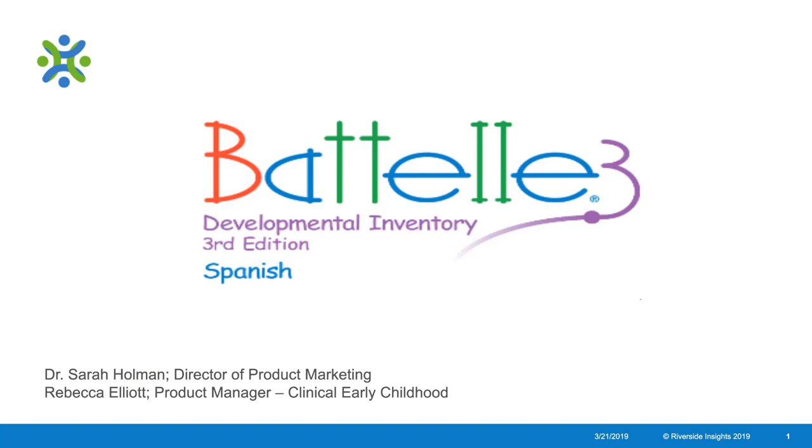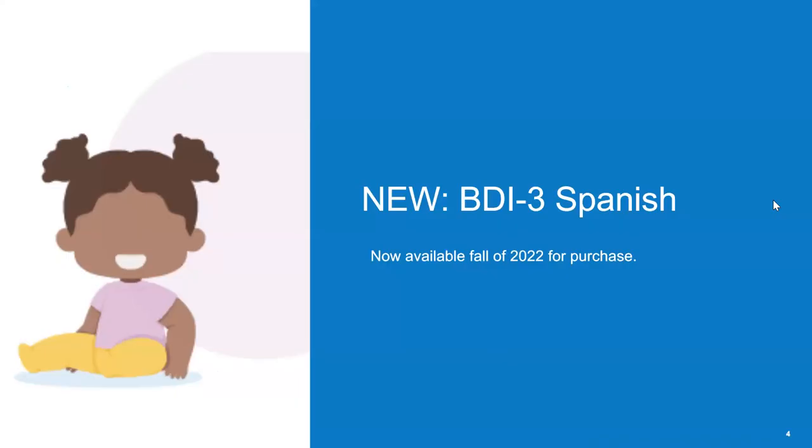Hi, my name is Rebecca Elliott. I am the product manager for early childhood clinical assessments here at Riverside, and I am joined by Dr. Sarah Holman, Director of Product Marketing here at Riverside Insights. Today we are excited to talk to you about the release of our new assessment, the BDI-3 Spanish.